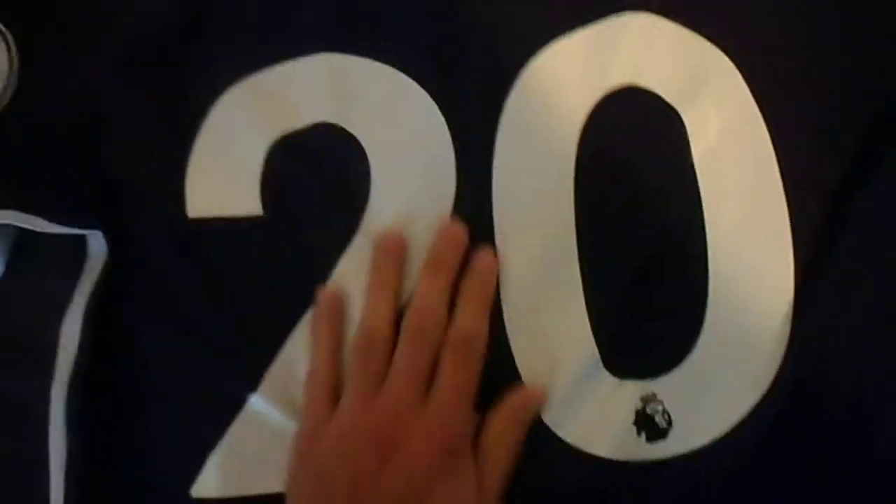I got number 20, Dele, because Dele Alli is one of my favorite players from Tottenham. The numbers are smooth and nice. The name is perfectly intact, and you have the Tottenham logo right there. Overall, I give it a 10 out of 10 — this jersey is great.